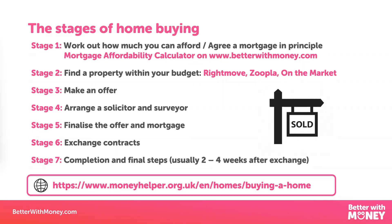That mortgage in principle is what's going to give you a guide as to which houses you can start looking at based on their price. The next step is to find your property.